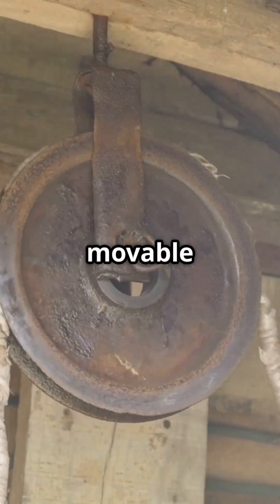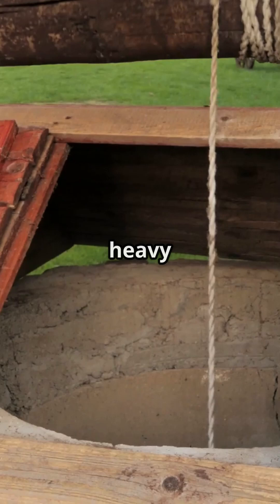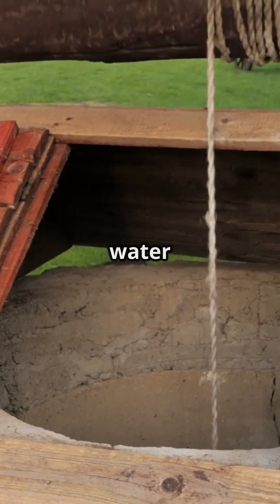Next, the moveable pulley. This one halves the effort, making it easier to lift heavy objects. Imagine pulling a bucket of water from a well.